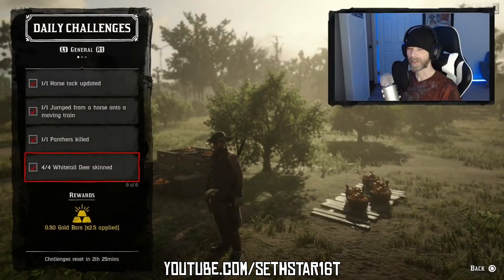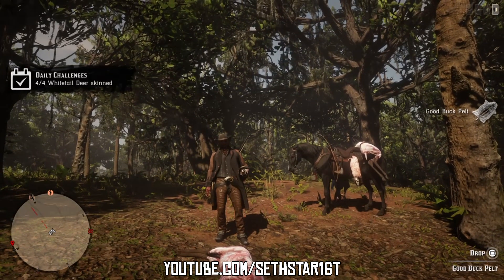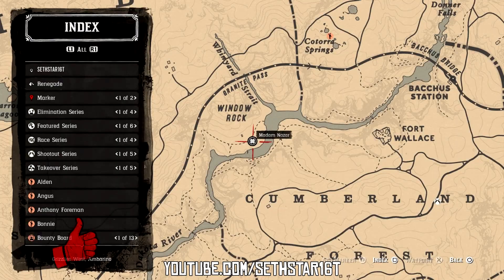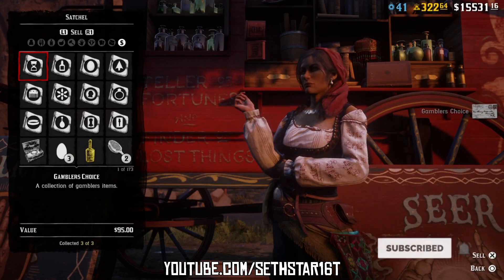Number 7: Whitetail Deer Skinned. Found virtually everywhere on the map — the area below Braithwaite is just as good a spot as any. Now ride or fast travel to Valentine, head north to Window Rock, and sell off that new Gambler's Choice collection to Madame Nazar.